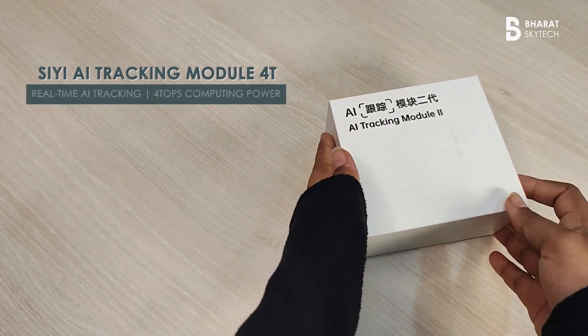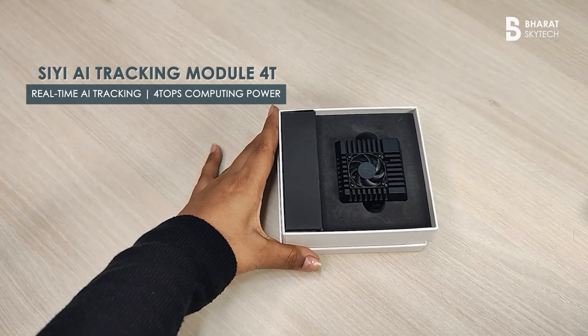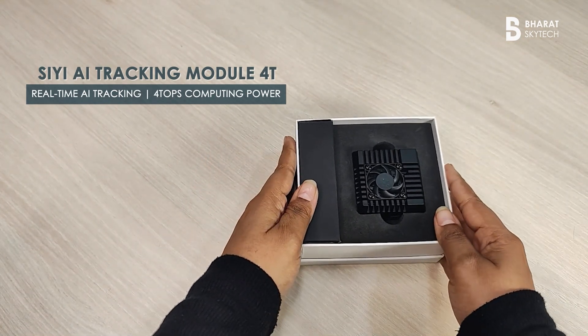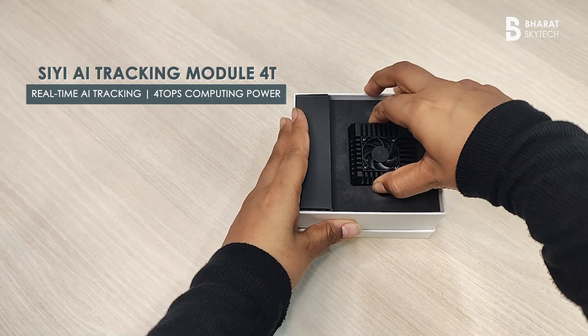What if your drone could think faster, react smarter, and never lose its target? Introducing the CE AI Tracking Module 4T, where compact size meets powerful AI intelligence.